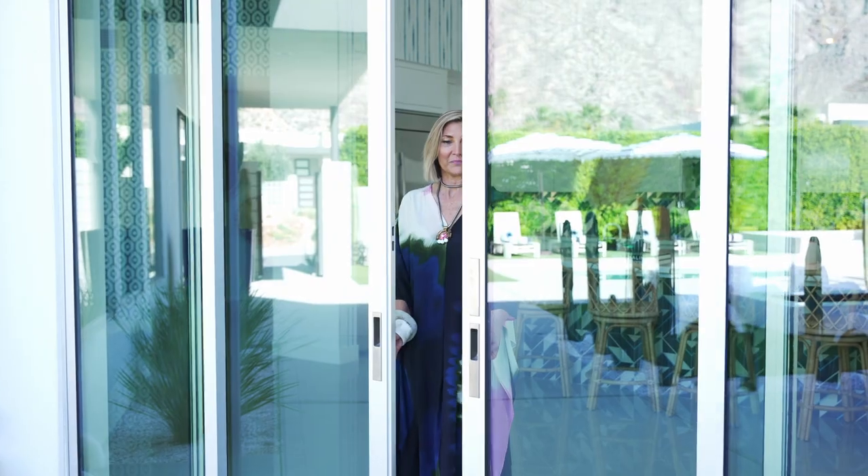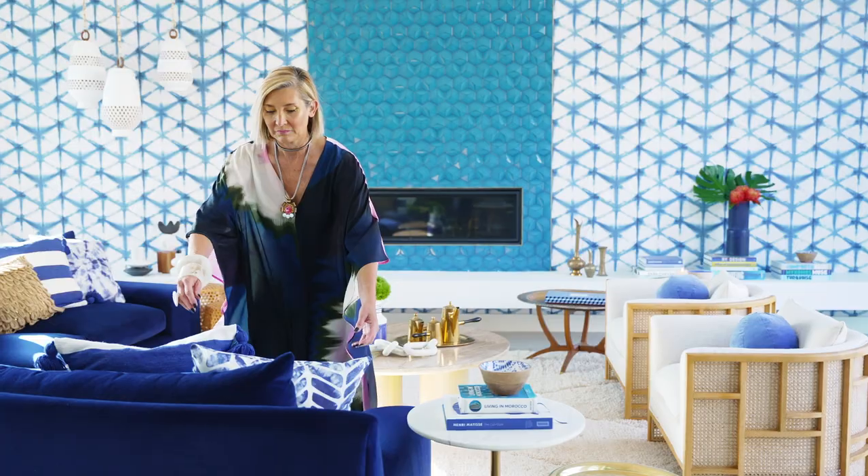This is the moment designers cherish, the moment we bring in the clients to show them how all the elements come together to create the home of their dreams. This is the reveal. I'm so excited to take you in and let you be a part of it. I'm Michelle Boudreaux of Michelle Boudreaux Design, an interior designer in Palm Springs, and I'm so excited to share this project I just redesigned — we call it the Moroccan Modern.